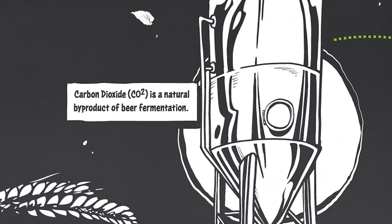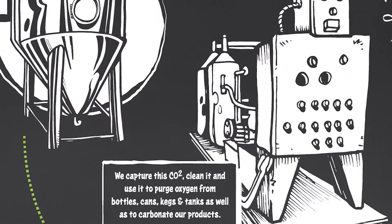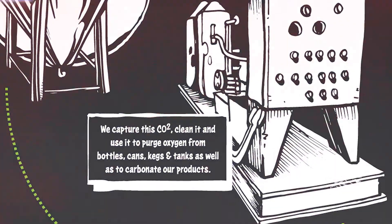Carbon dioxide — that effervescence that makes beer lively and sometimes foams over the glass — is a very important component in its manufacture. So during the fermentation process we blow off CO2 that would normally go out to the environment, and instead we capture that and reuse it to carbonate our beer, purge our tanks, things like that. But this is one step; there are other parts of the whole Beer Powered Beer.